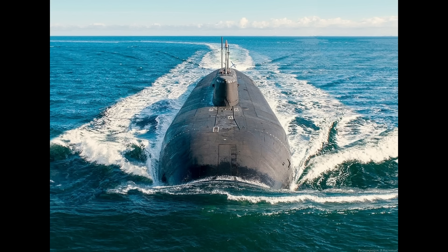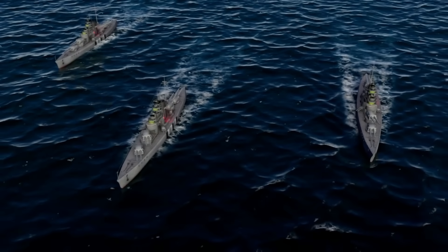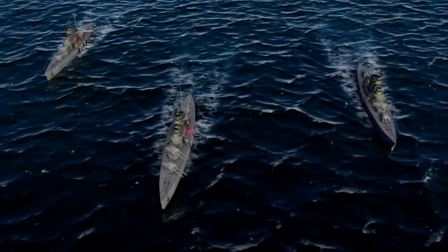Because in modern naval warfare, missiles travel at Mach 3 to Mach 10. Submarines can disappear in minutes. Enemy fleets move dozens of miles per hour. The time between detection and engagement must be nearly instant, or the threat slips away or kills you first.